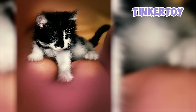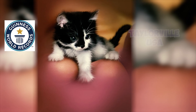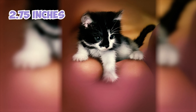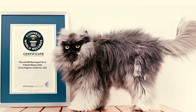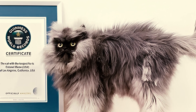Fact 17: Tinker Toy, a Himalayan cat owned by Katrina and Scott Forbes of Taylorville, United States, holds the Guinness World Record for the smallest adult cat ever recorded. As the smallest of his litter, Tinker Toy stood at only 2.75 inches tall and measured less than 8 inches long. Another Himalayan cat named Colonel Meow gained internet fame in 2012 and entered the Guinness World Records in 2014 as the cat with the longest fur.